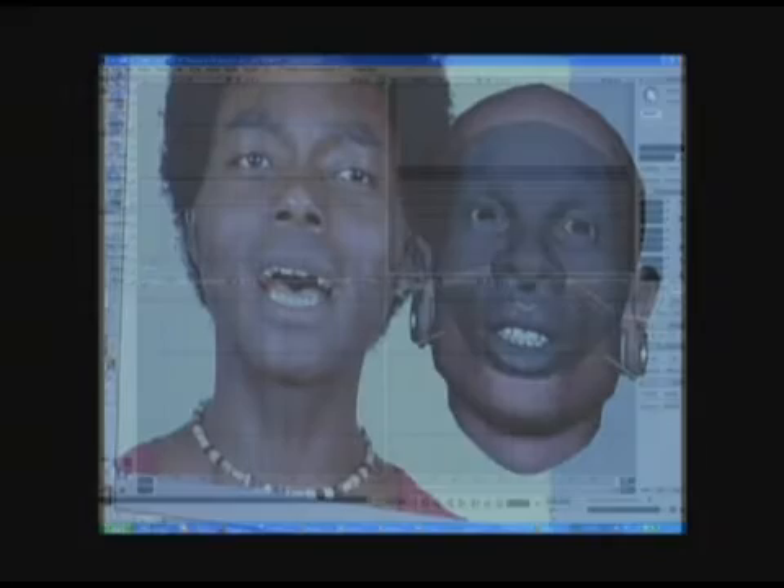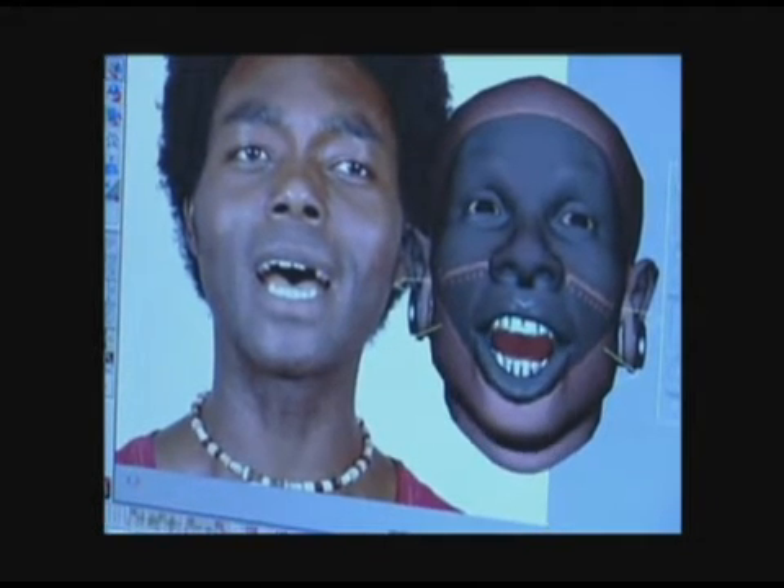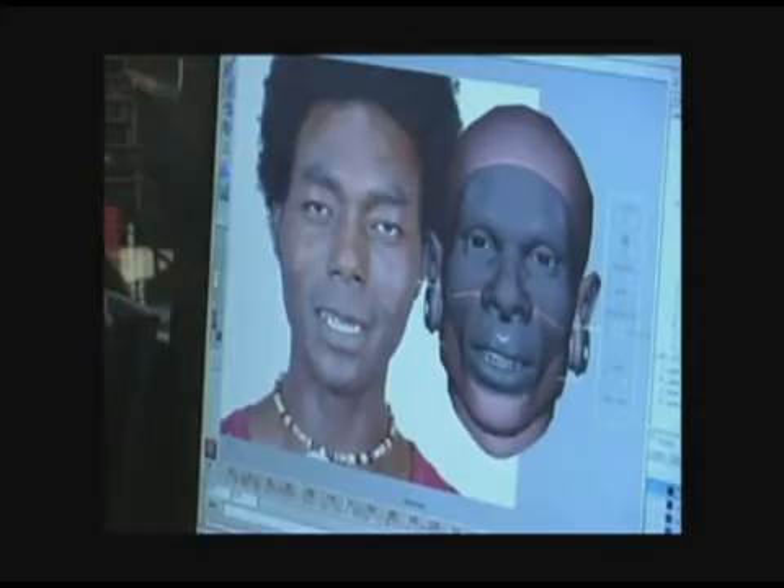Once studios receive the files, animators can manually fine-tune the performance even further.